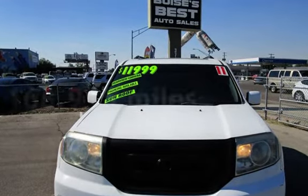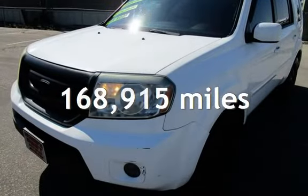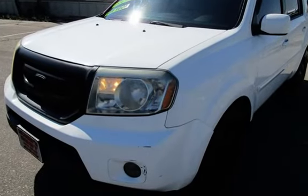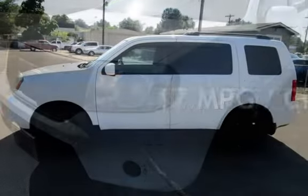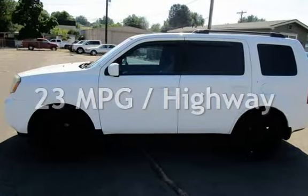This Honda has less than 169,000 miles on the odometer. Estimated fuel economy for this vehicle is 17 miles per gallon in the city and 23 miles per gallon on the highway.